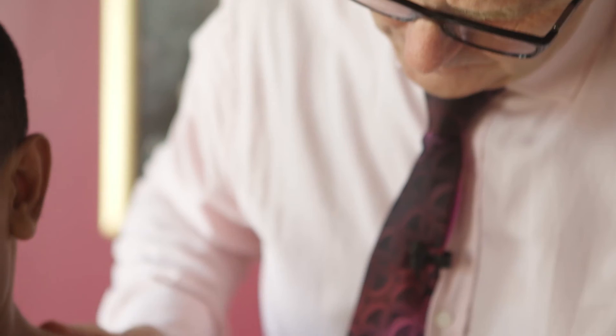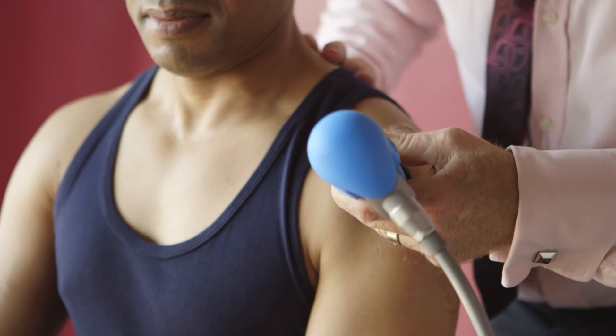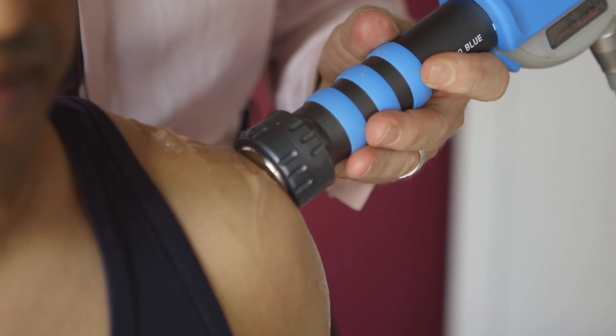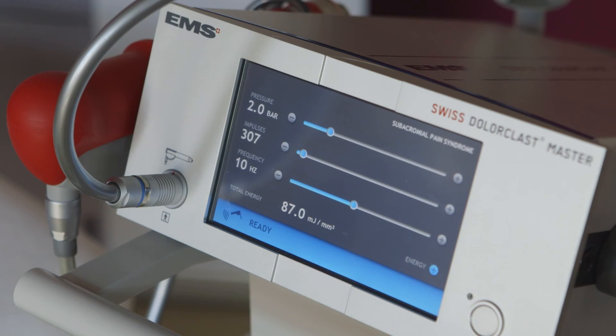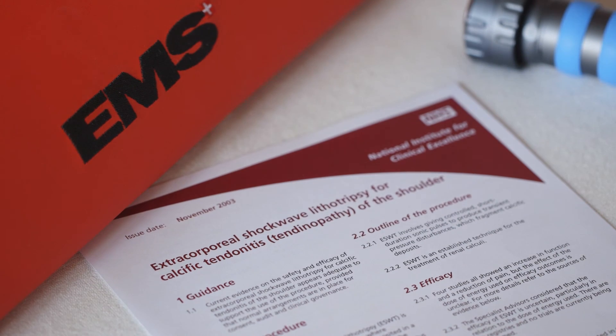We do find radial shockwave therapy really, really helpful, and since the introduction of the Evo Blue, it's much more patient friendly and easier on the patient. Radial shockwave requires no medication, no anaesthetic, and it's hugely successful. I would encourage you to use it in these two conditions.